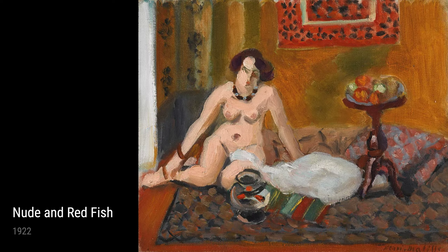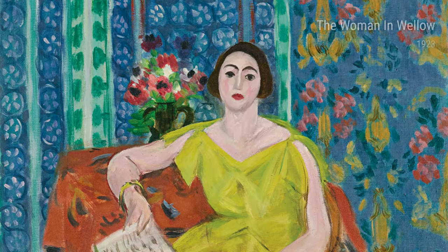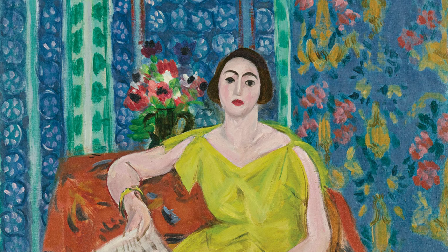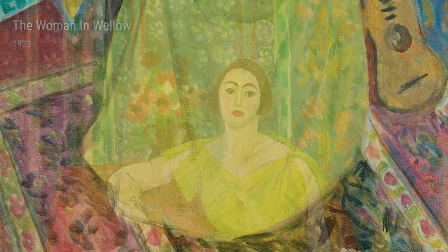Hey there, today we are going to take a journey into the colourful and vibrant world of Henri Matisse, an artist whose life experiences greatly influenced his incredible works of art in the 1920s. Born in 1869 in France, Matisse initially studied law but soon realised that his true passion lied in the world of art. After attending art schools and developing his skills as a painter, Matisse became part of a movement known as Fauvism.